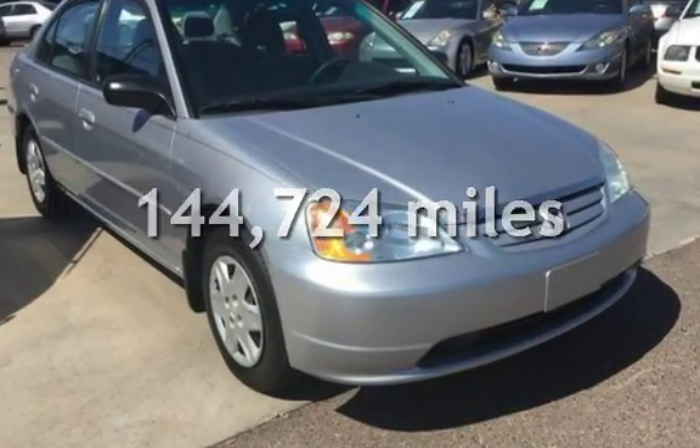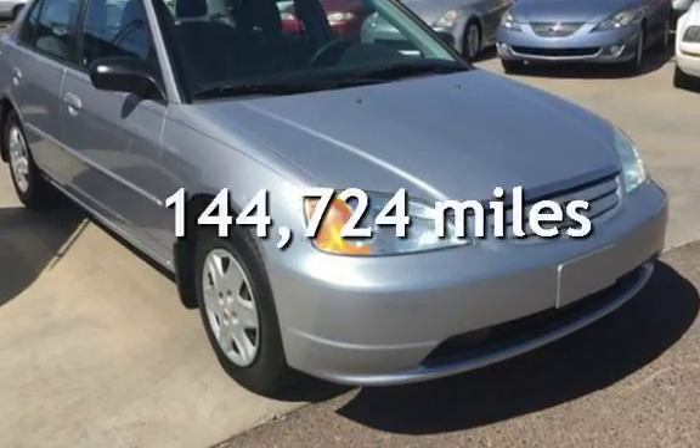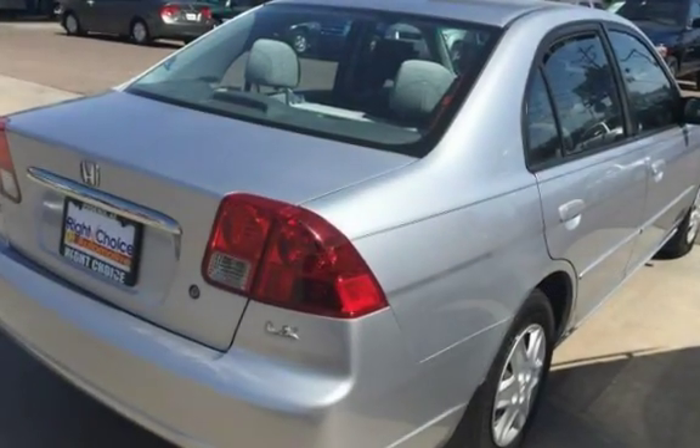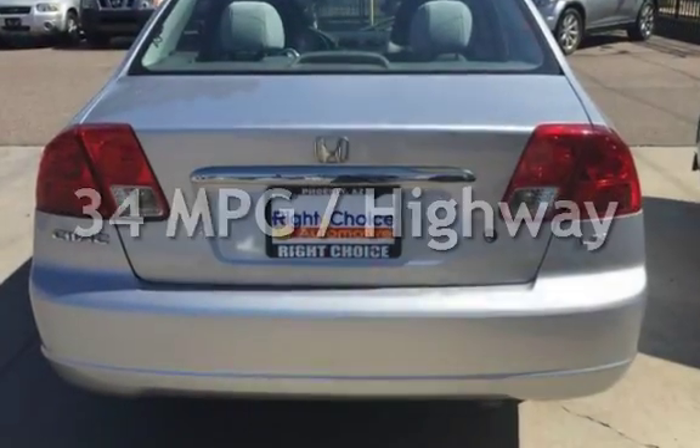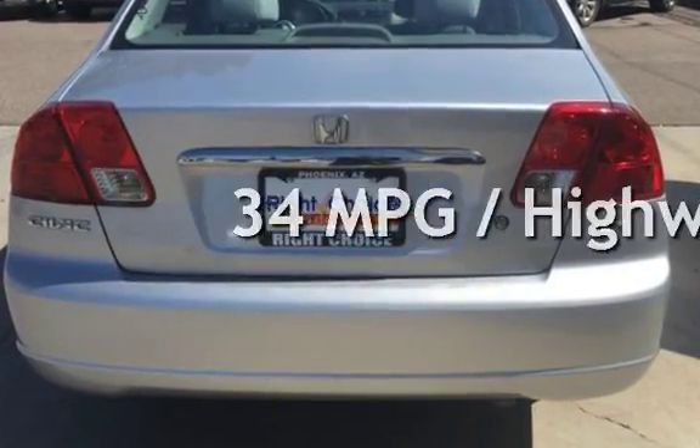This Honda has less than 145,000 miles on the odometer. Estimated fuel economy for this vehicle is 25 miles per gallon in the city and 34 miles per gallon on the highway.